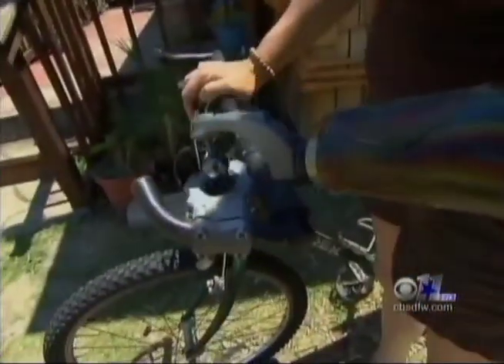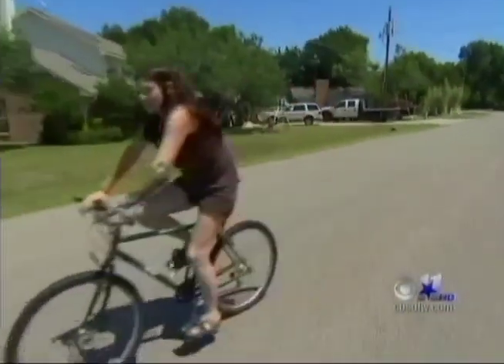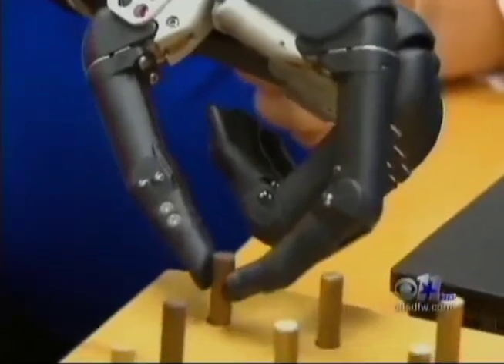Take bike riding — Murray has to use a completely different prosthetic. 'I put different arms on to do different things. And this one, I think, will be one that I don't have to switch out.' Murray tested out the bionic hand for Advanced Arm Dynamics in Irving.